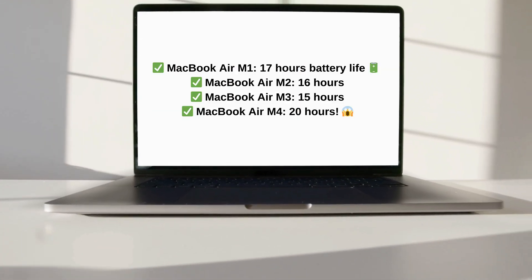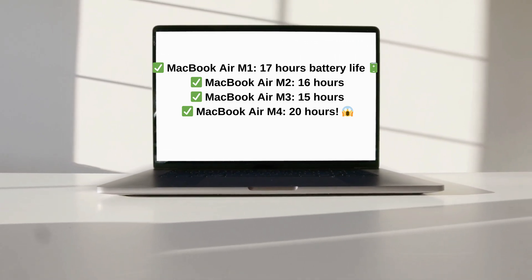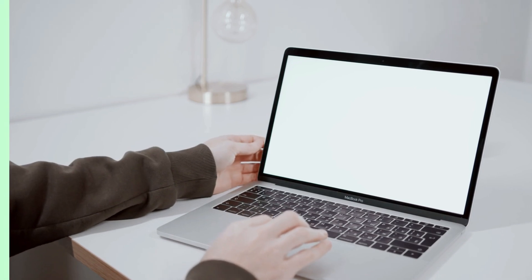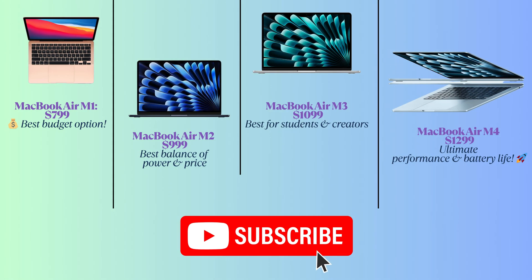If battery life is a top priority, the M4 MacBook Air is the best Apple has ever made. So which one should you buy? If you're on a tight budget, the M1 is still great. If you need performance, M3 is a solid choice. But if you want the absolute best, the M4 MacBook Air is worth every penny.